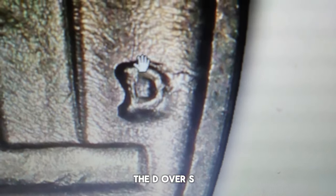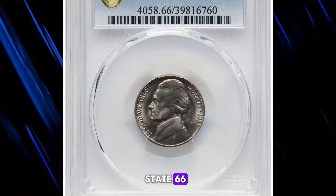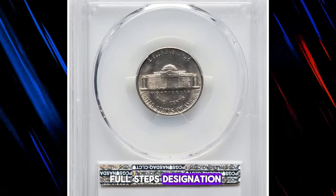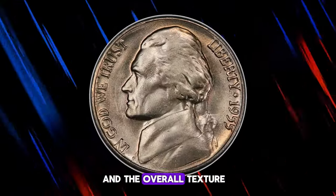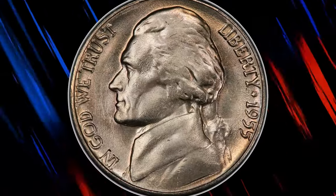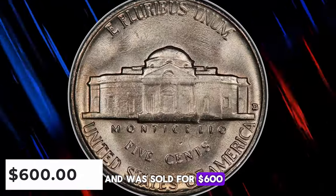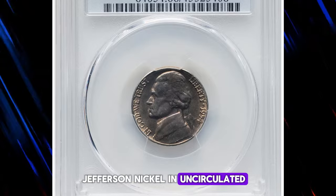The D over S over mint mark nickel in question was graded as Mint State 66. While the coin is sharply struck, it is not bold enough to gain a full steps designation, as the steps on the Monticello porch do not separate and the overall texture is smooth. Nevertheless, this nickel displays very nice eye appeal and was sold for $600.